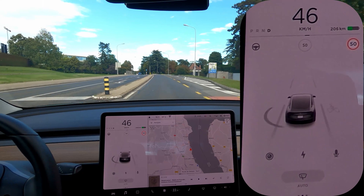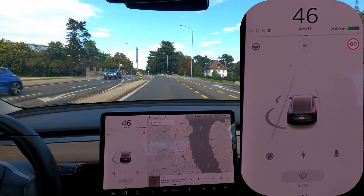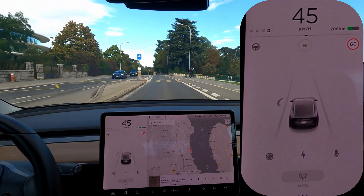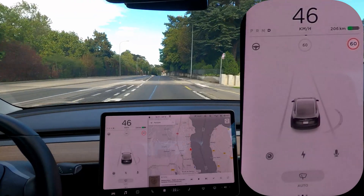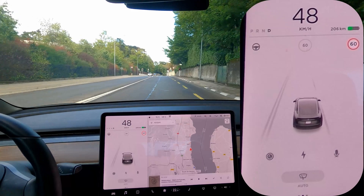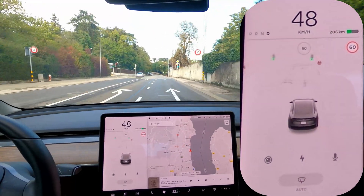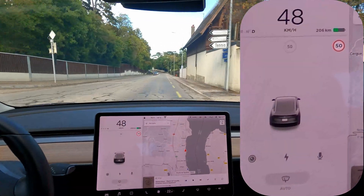I don't know why — let's have a look. Yeah, you see? It switched back to 60 and it's not right because there was no sign that said so, at least not that I saw. I'll have to review the video. But I always stay at 50 here anyway because it's just 50 from this point on — so it makes the most sense.